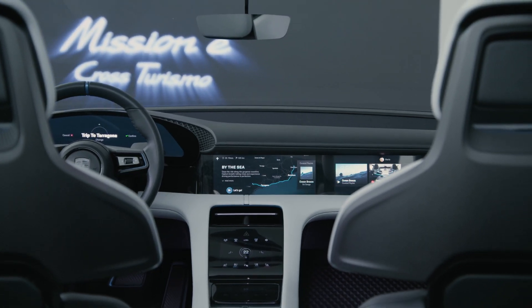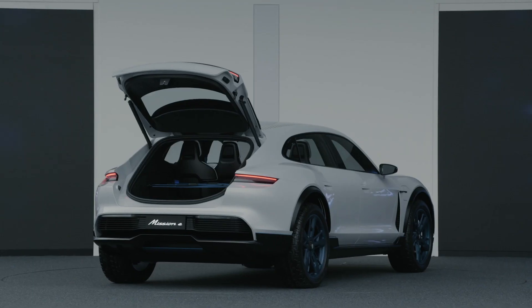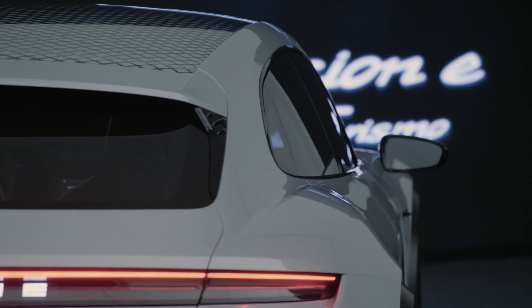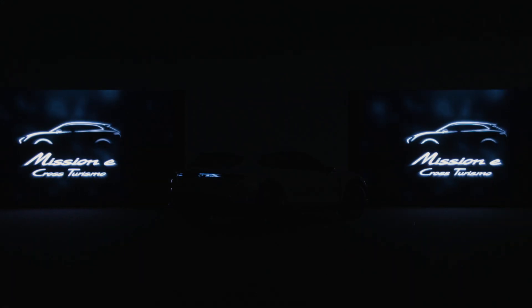We have a couple of cool ideas, such as how certain pieces of luggage can be fixed at the back — very lifestyle-oriented as far as functionality is concerned. The Cross Turismo does have one or two advantages over a classic sports car. Porsche has always had such ideas, but what we are showing you is the next step.